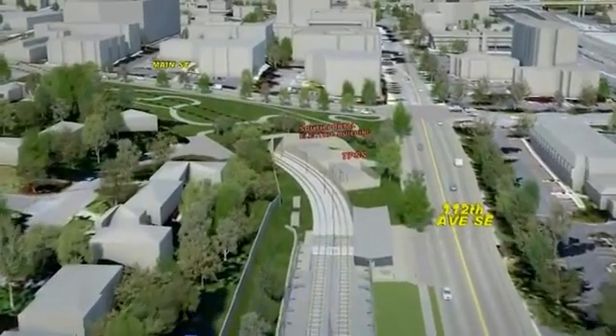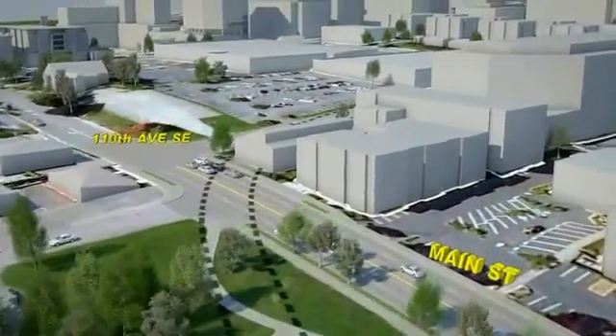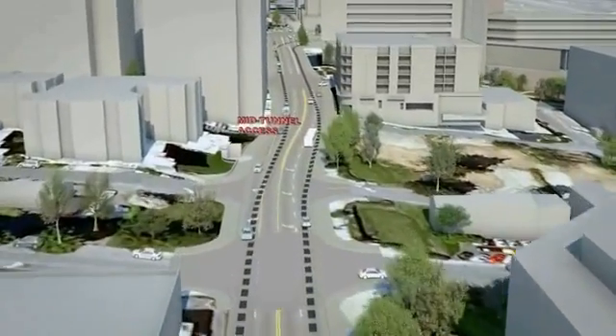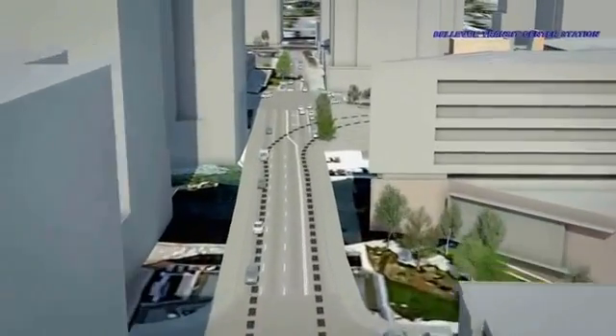Exiting the East Main Station, light rail enters into the East Main Tunnel Portal, where light rail will travel underground until the Bellevue Transit Center Station. The black dashes represent the tunnel alignment underneath Main Street and 110th Avenue.